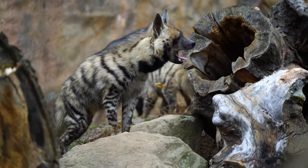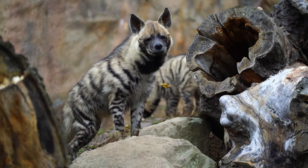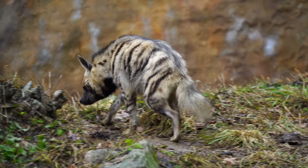They have a wide range that extends from northern Africa to the Middle East and parts of Asia, making them one of the most widespread hyena species in the world.